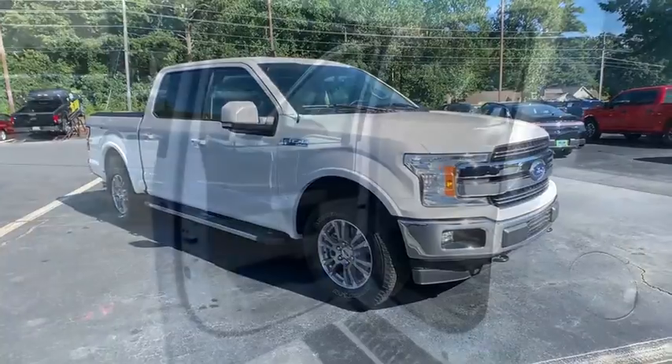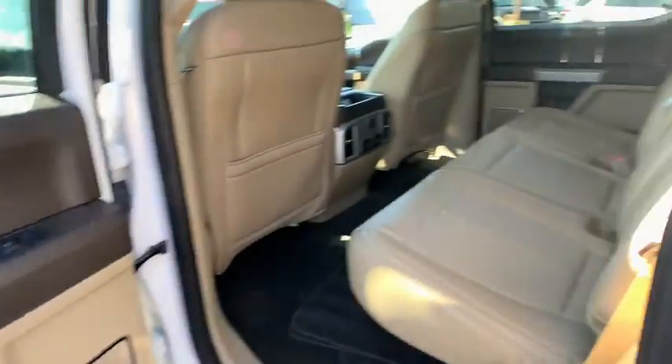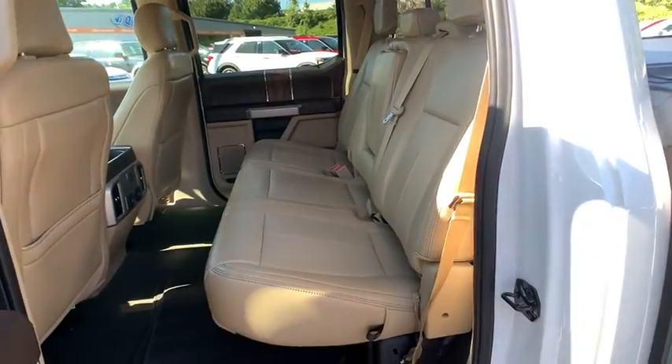Power windows, electronic stability control, fog lights, compass, security system, rear window defroster, trip computer, overhead console, tachometer.